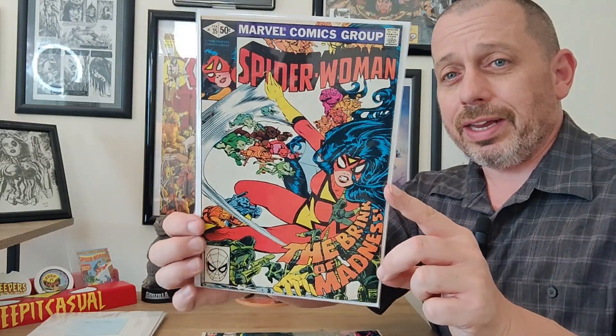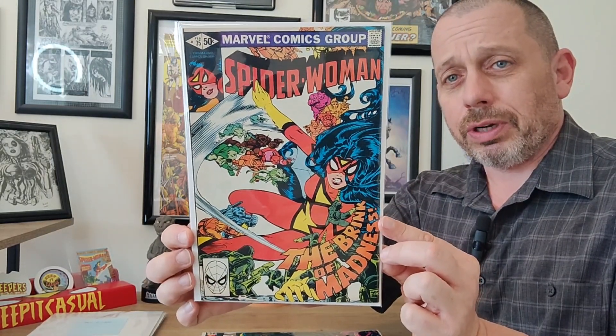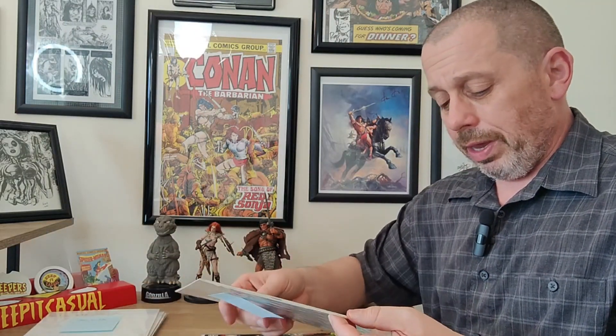Then we have issue number 35, another Steve Leialoha cover. Again, beautiful setup — I love the angle that she's at, just a beautifully constructed cover. The art is phenomenal and Spider-Woman has never looked better. Next up we have another Leialoha cover, issue number 36, and most of the rest of these are all Steve Leialoha covers — he did a lot, except for one coming up.